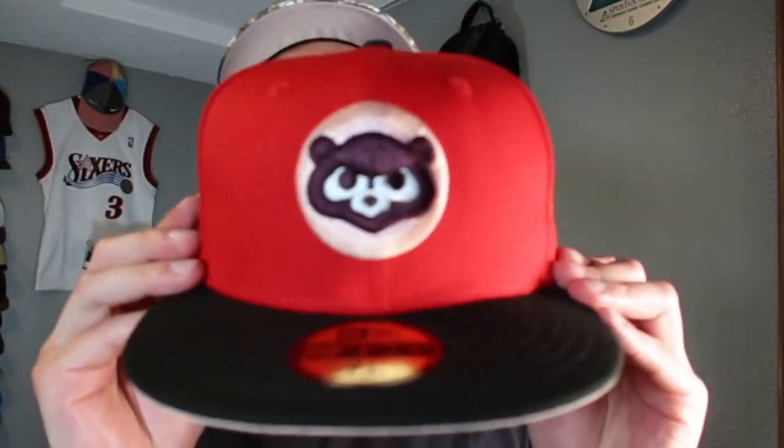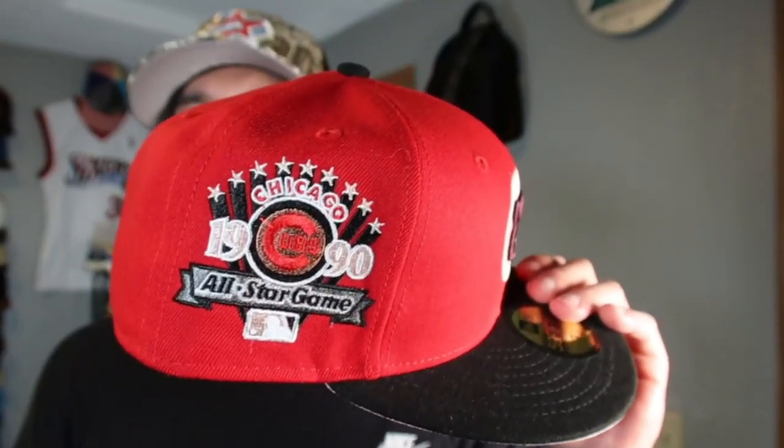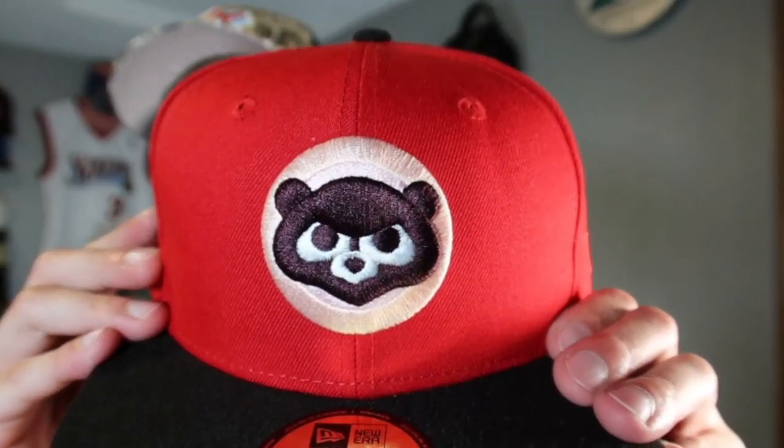We've got the Chicago Cubs with a red and black brim, 1990 All-Star Game side patch — I'm dubbing it the best side patch of all time. Tonal flag, but going back to that front logo — let me know in the comments what you think is the best side patch in major league baseball. I love to hear it, and I'm pretty sure a lot of people agree with this one.